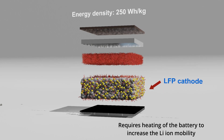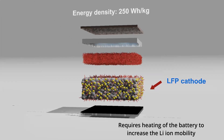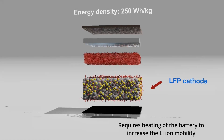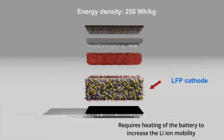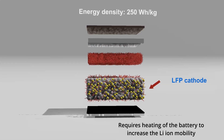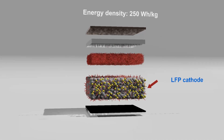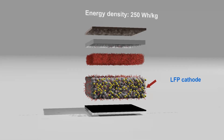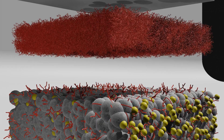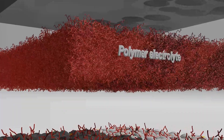Since the ionic conductivity of the polymer electrolyte is low, the battery had to be operated in a heated state of about 60 degrees to compensate. Nevertheless, despite the use of LFP cathode material, which has a significantly lower energy density than ternary cathode material, their all-solid-state battery showed an energy density of 250 Wh/kg, approaching the energy density of the typical ternary cathode material, and its lifespan was more than 4,000 cycles. This was an example that clearly demonstrated the potential of solid-state batteries.